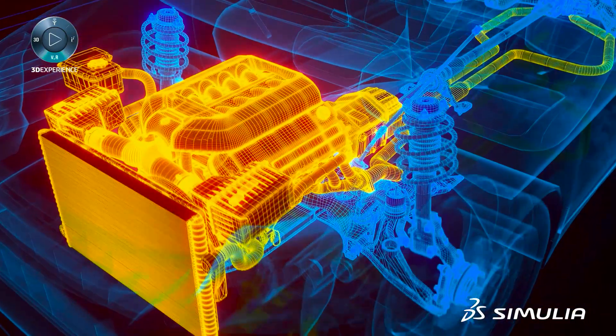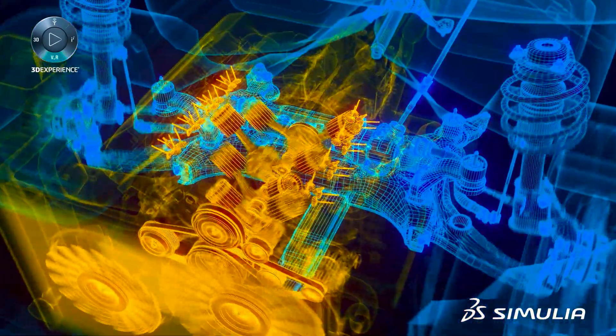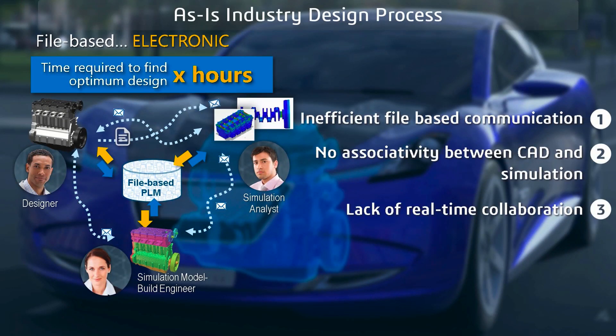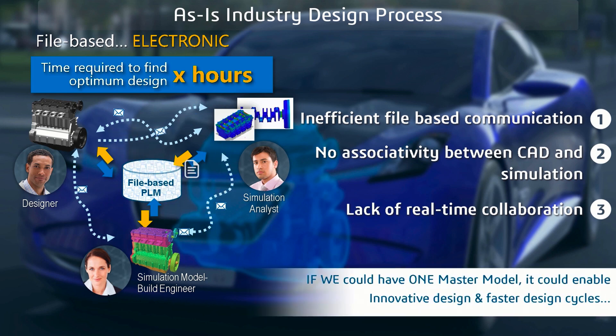To be effective, simulations must take into account more and more physics and engineering domains. However, managing this complexity often involves multiple tools from different vendors based on incompatible technologies and file formats. This can be time-consuming and error-prone.